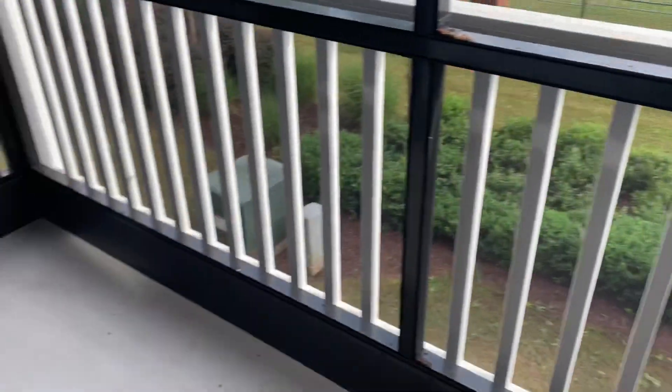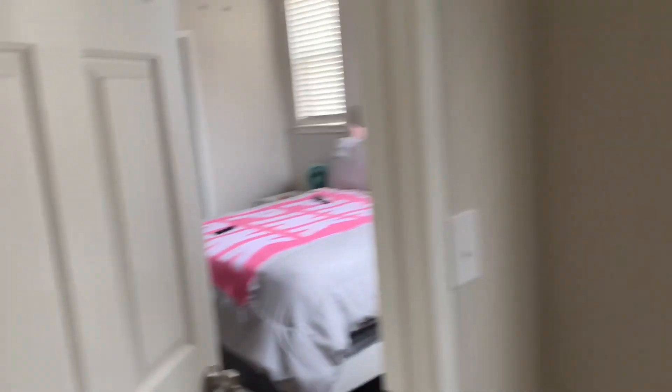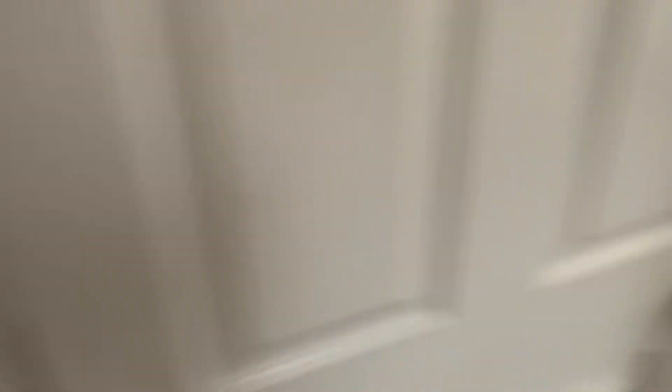And we have a balcony! This is our balcony — this is probably where all my videos are going to be because there's some good natural lighting. And then you come over here to my bestie's room. I know she wants me to record it but I'll just stay right here at her door. It is very homey; I love it so much.